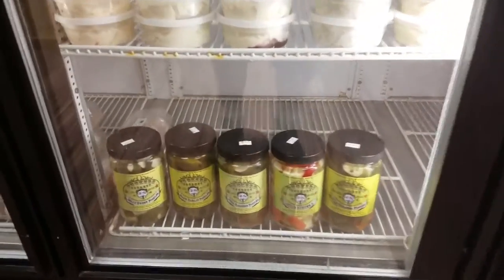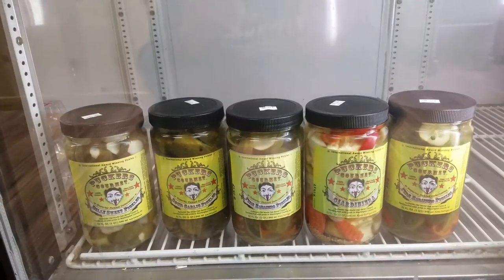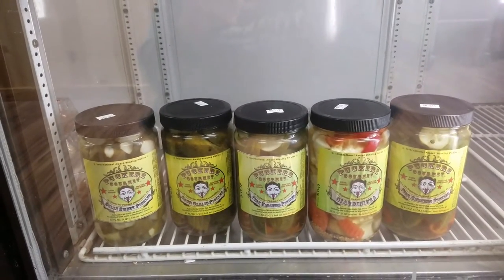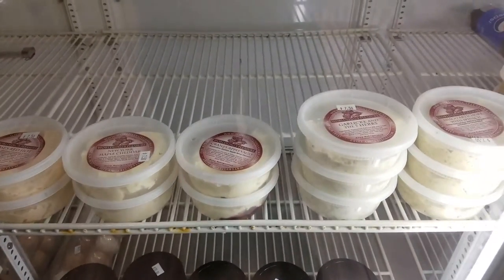Down here we have Pucker's Pickles — fire habanero, sour garlic, dilly sweet — pretty much any type of flavor you're looking for. We also have Worldling Pleasure cheese spreads.